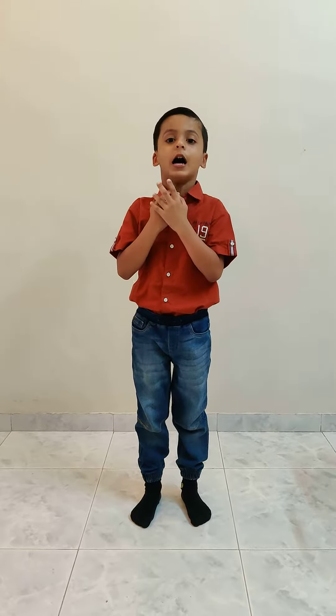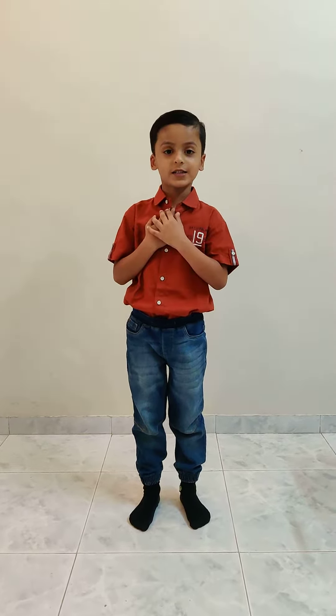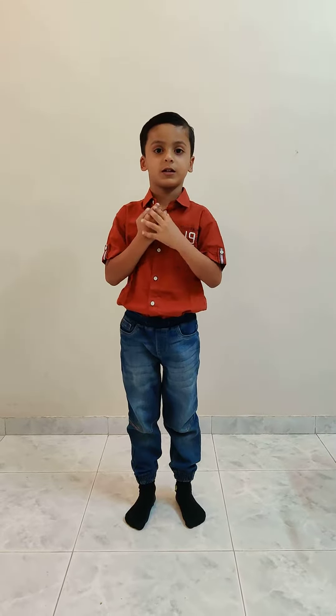Hello everyone, my name is Riddit Modega and I am studying in the HDFC school Pune and I am 6 years and 5 months old. Today I am going to talk about how activity books help us learn.